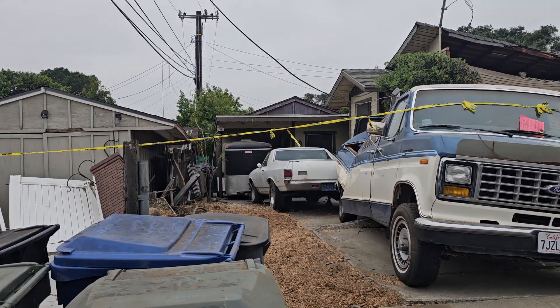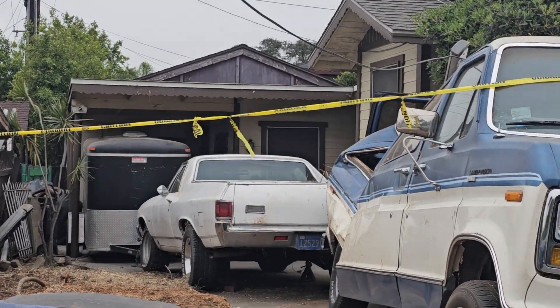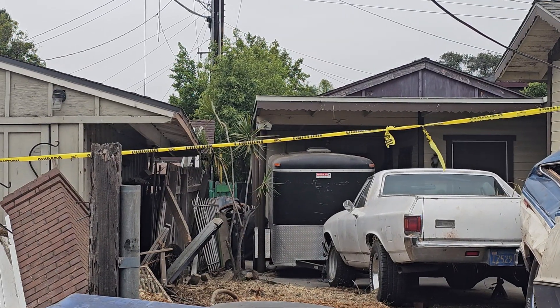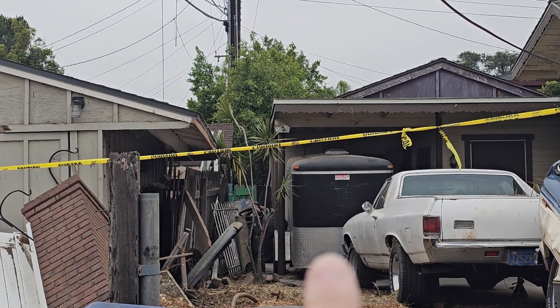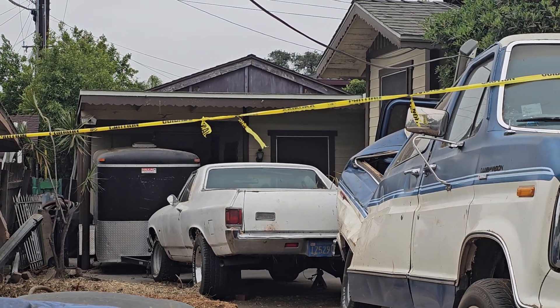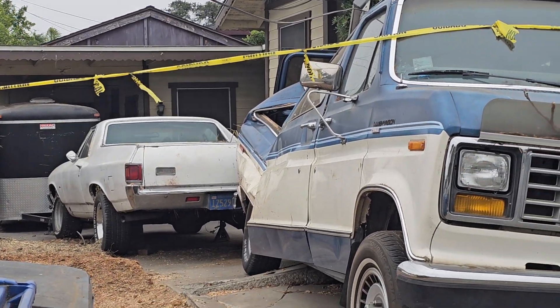I didn't know they had this El Camino — there's a classic car, I should do another video for David Spott's classics. They have a horse trailer back there, or some kind of trailer. They have an El Camino — it's not a Ranchero. But look at this van.